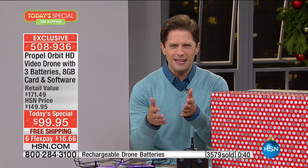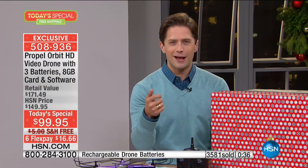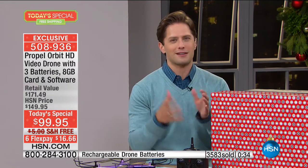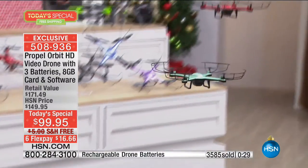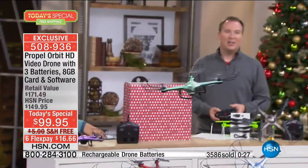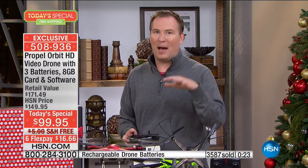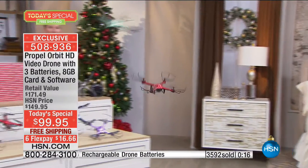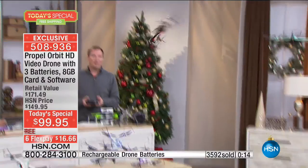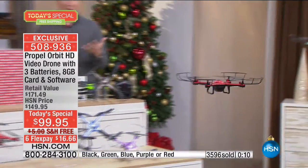And I love the fact that this has a stunt mode. It's so cool — you've seen this do 360 spins, and you can also do 360 flips. Whether you're flipping forward, backwards, or to the side, it's so easy. Just tap one button and it automatically does it for you. So you're going to look like a pro right out of the box. That's some of the advanced features we're giving you today.